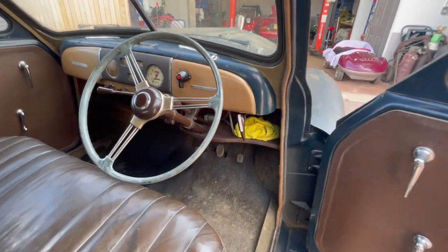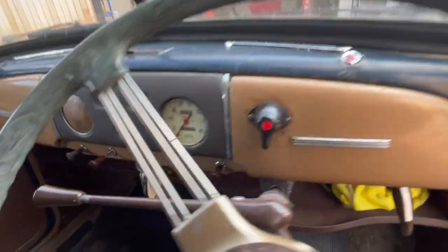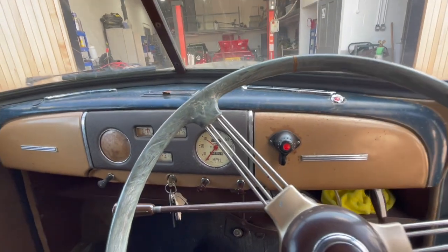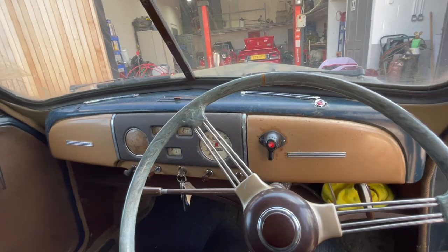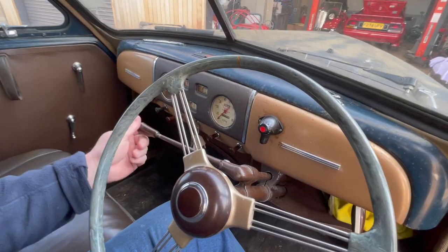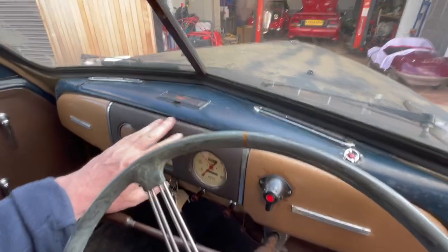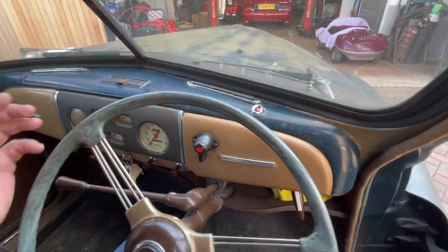There's a fantastic seat in there, a fantastic layout — a really nice big steering wheel. Everything has that really art deco look, and the dashboard and the steering wheel are like a piece of art actually.